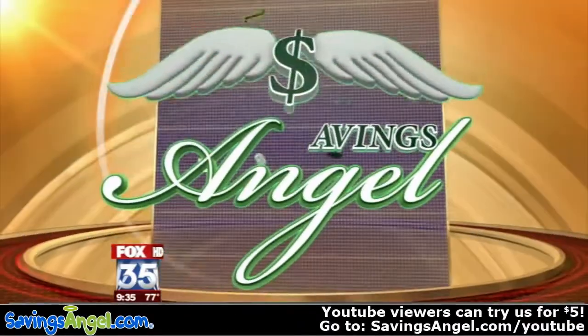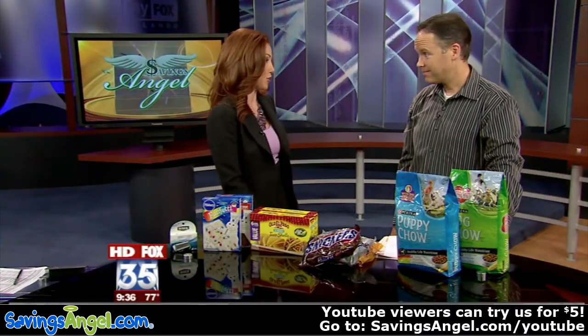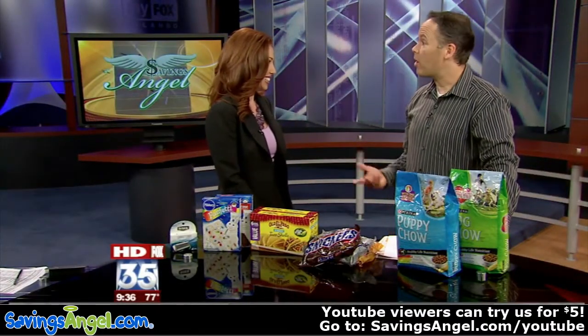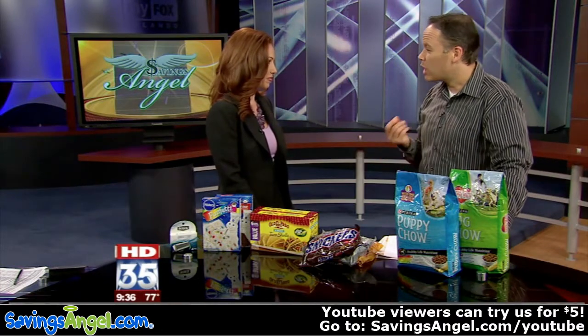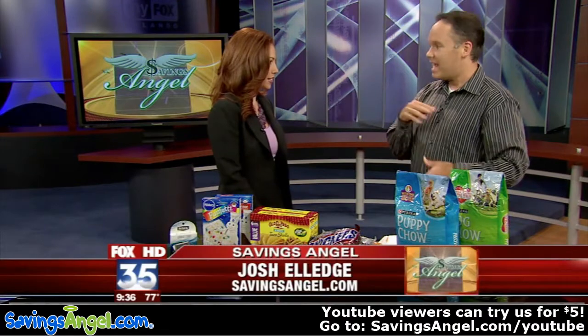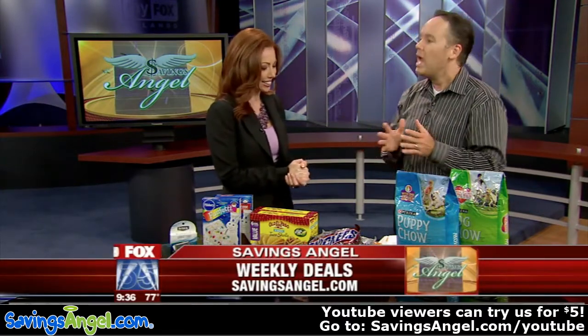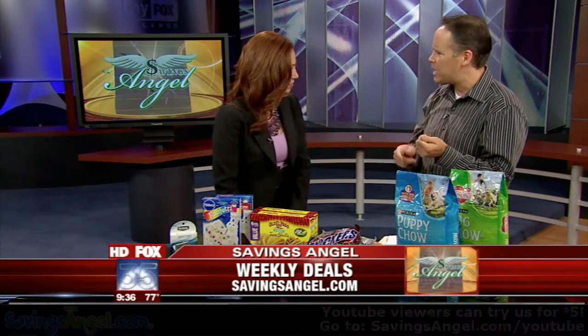We are here with our savings angel, Josh Elledge. Let's talk about the weekly deals for this Tuesday. There are actually close to 400 different products you can get this week for 50% off or better if you have the right coupons and know where the right deals are. It's all about the combination — applying that very high-value coupon to the best local sale.